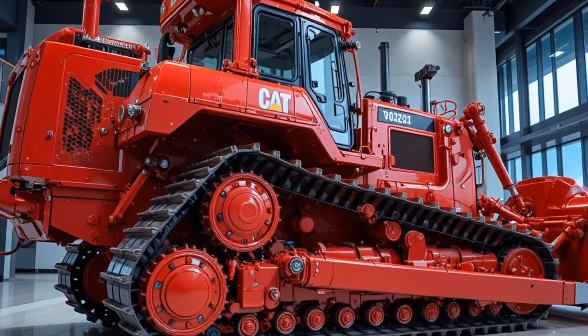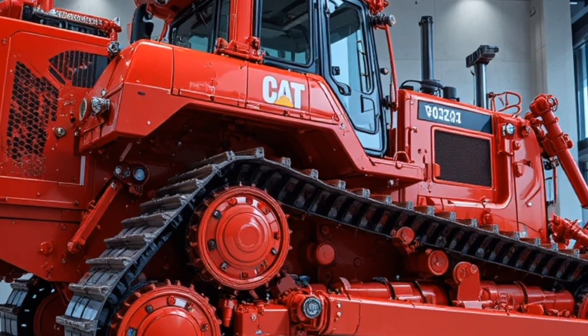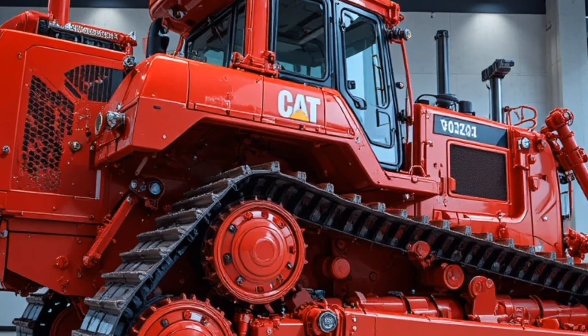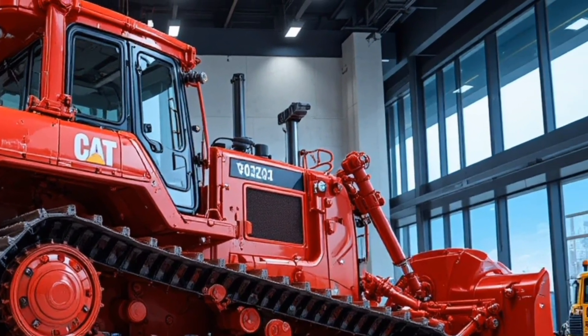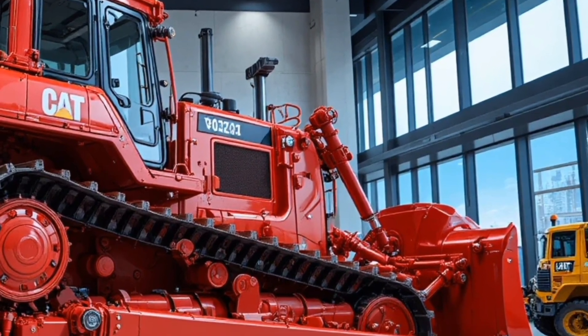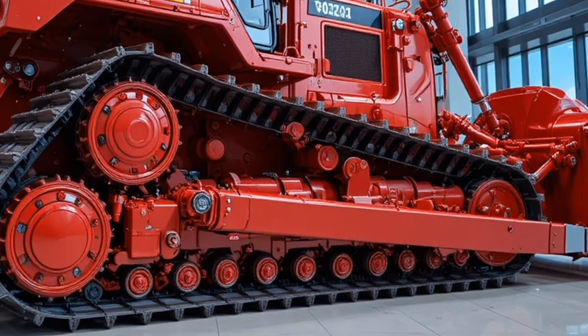In conclusion, the 2026 Caterpillar D12 Bulldozer 900 is a perfect blend of raw power, operator comfort, cutting-edge technology, and safety, making it a top choice for construction, mining, and heavy earth-moving operations where performance and reliability cannot be compromised.